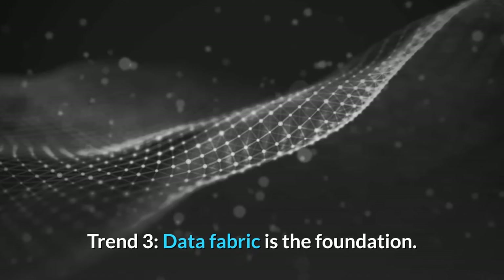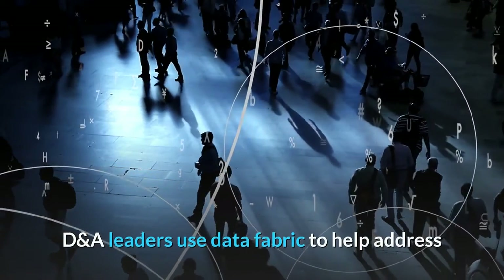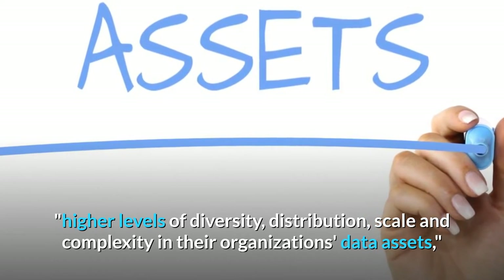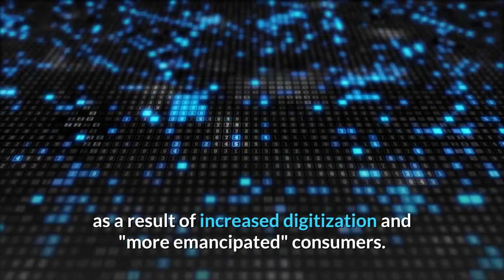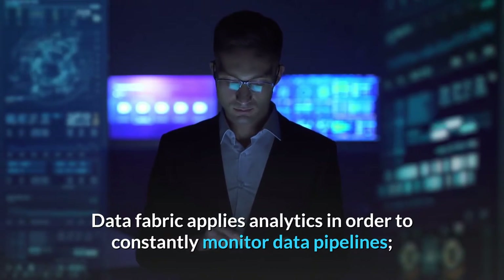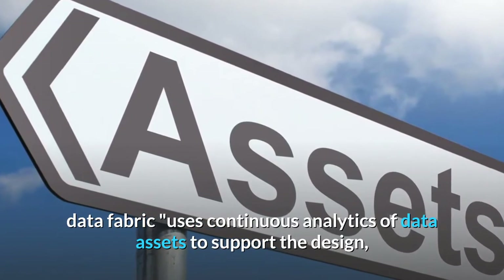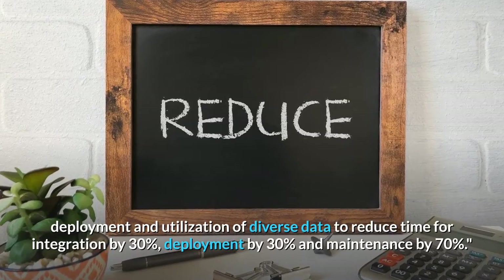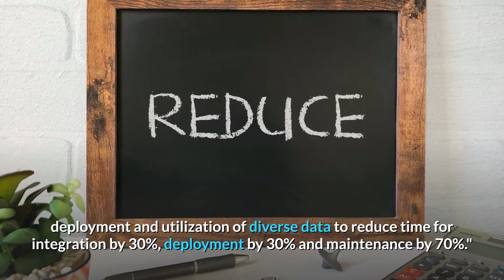Trend 3: Data Fabric is the Foundation. DNA leaders use data fabric to help address higher levels of diversity, distribution, scale and complexity in their organization's data assets, as a result of increased digitization and more emancipated consumers. Data fabric applies analytics to constantly monitor data pipelines and uses continuous analytics of data assets to support design, deployment and utilization of diverse data, reducing time for integration by 30%, deployment by 30% and maintenance by 70%.